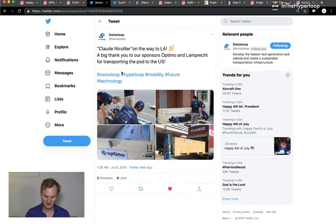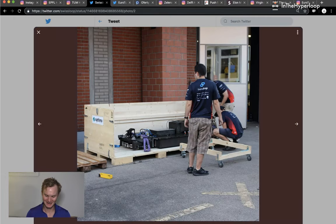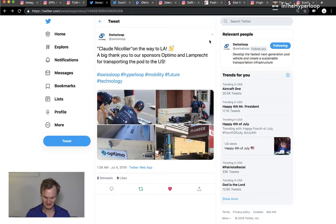Swiss Loop shipped their pod, Claude Nicolaire. Thank you to their sponsors for the transportation logistics — it's always really tough shipping these pods, and it looks like it was successful. Safe travels, Claude.